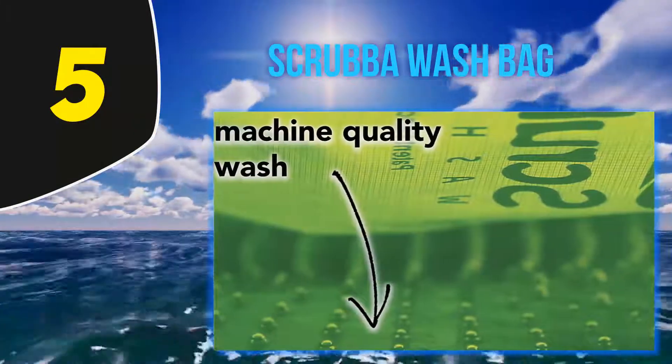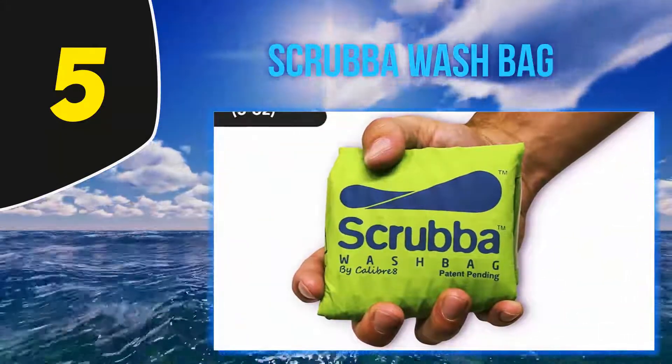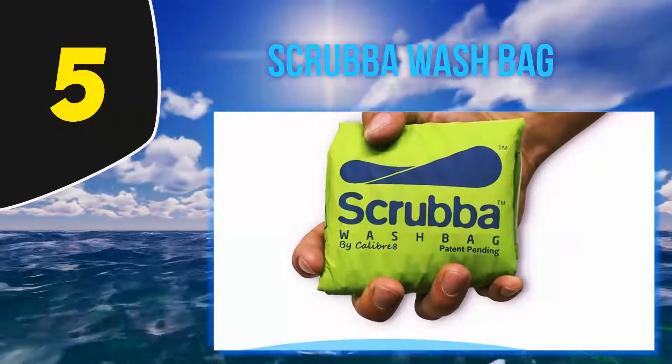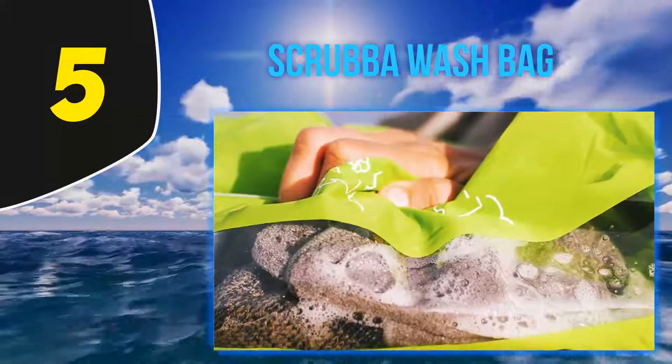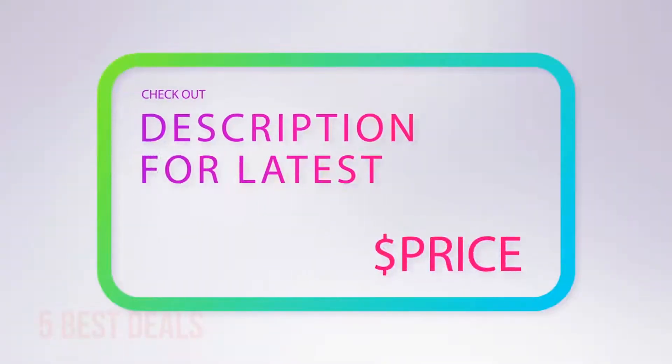Scrub your clothes clean. The pocket-sized bag weighs less than 5 ounces, produces a machine-quality wash in 3 minutes, and is twice as effective as hand washing, explains Curb news editor Megan Barber. For more information and the latest price, check out the product links in the description underneath the video.